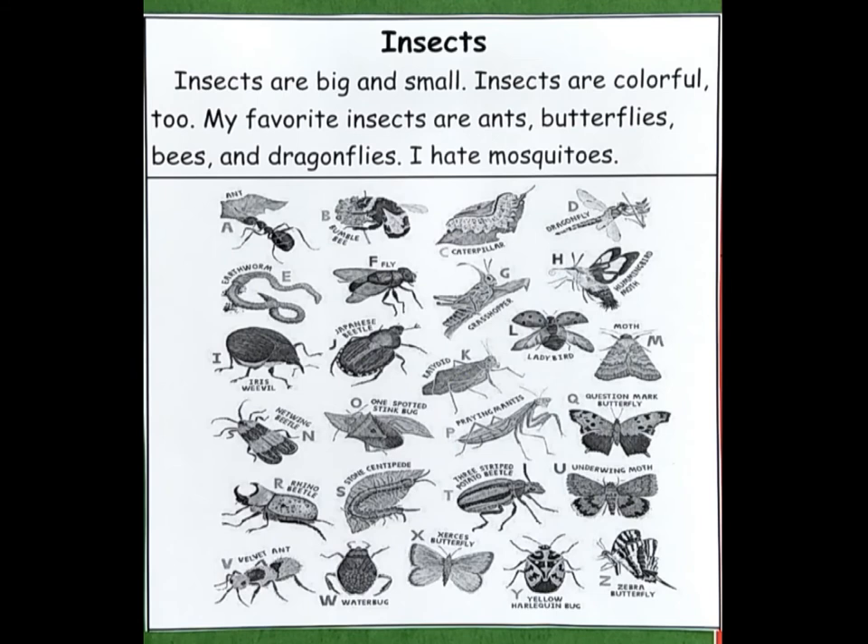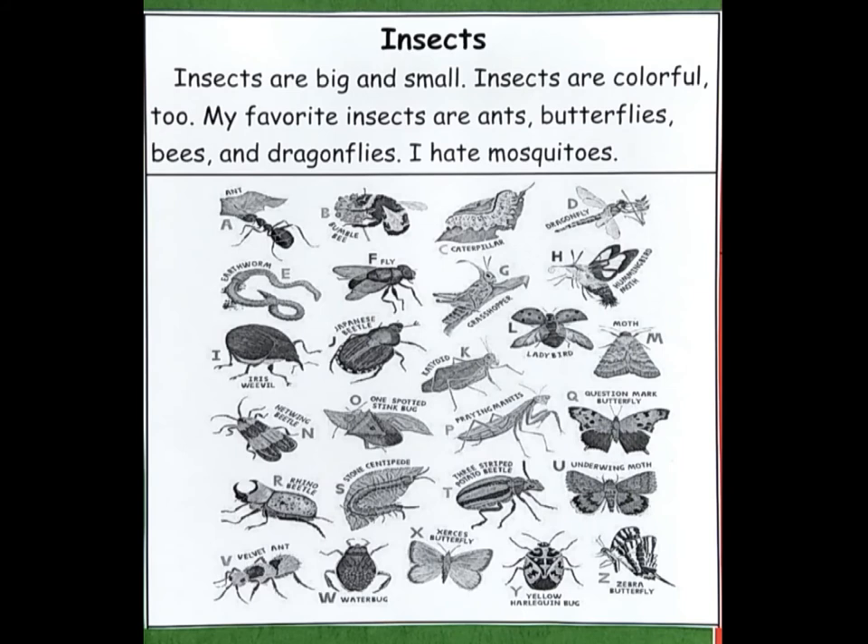Let's use the vocabulary words we have just learned and write a short story. Insects are big and small. Insects are colorful, too. My favorite insects are ants, butterflies, bees, and dragonflies.